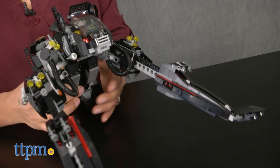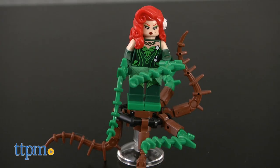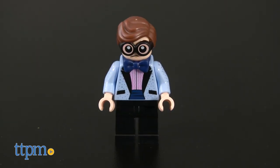This set includes six minifigures: Batman, The Joker, Poison Ivy, Commissioner Gordon, Barbara Gordon, and Dick Grayson.